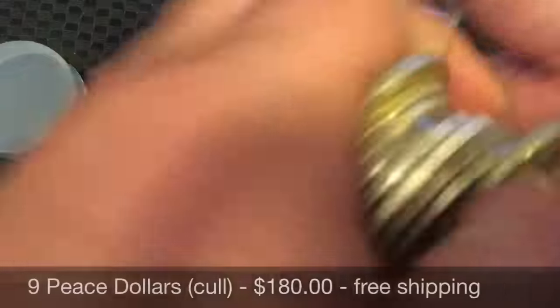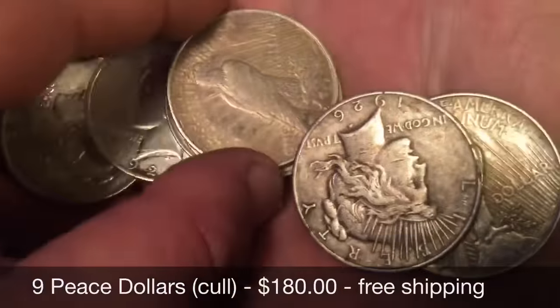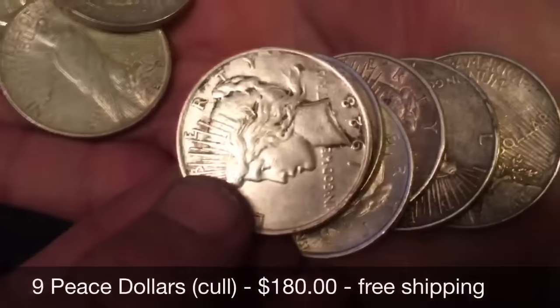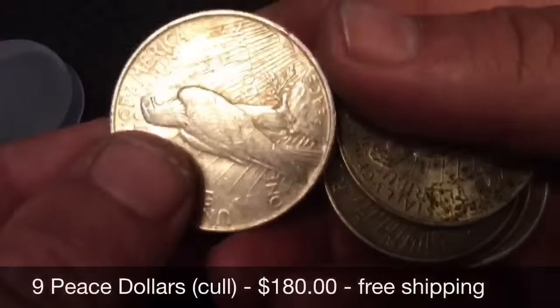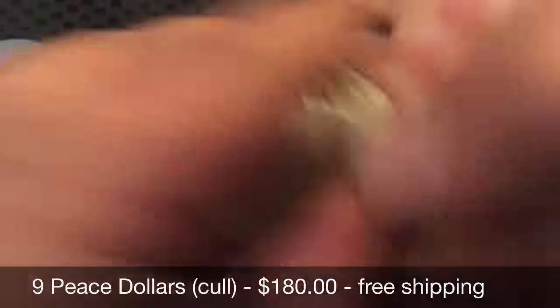Next up I have nine Peace dollars, and they're all circulated condition, but they're all pretty good for circulated. It's just a roll that I decided I would not complete, so I will send that along with the pre-labeled tube — you can fill that up yourself. $180, free shipping.